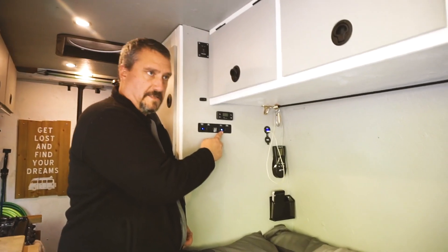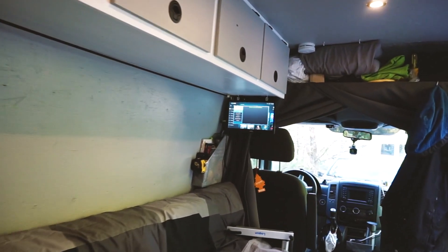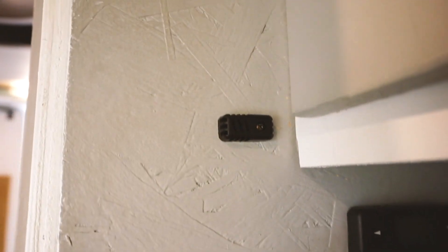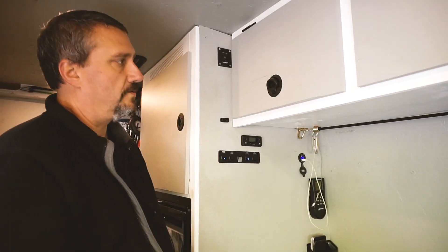I have a switch for my television, switches for my fans — the roof fan MaxxAir — and fans that vent my fridge cabinet. There's a controller for the heater, a thermostat sensor, and a switch for my inverter which is normally off and only on when I need it.